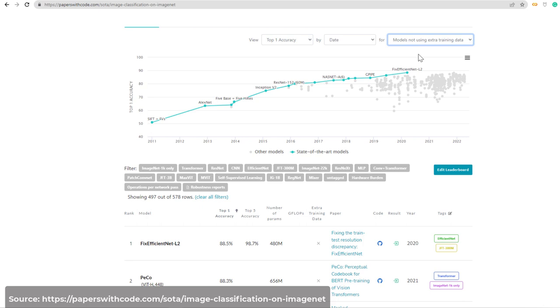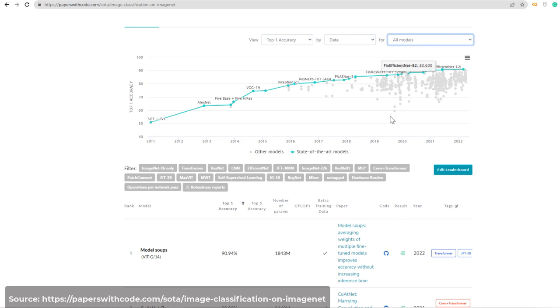FixEfficientNet also achieves the top-1 accuracy of 88.5% among all models that use ImageNet training data. But if we allow additional data outside ImageNet, the best performing model is ModelSoups with an accuracy of almost 91%. Sadly, FixEfficientNet L2's rank falls to number 21 if you allow additional data.